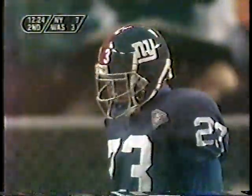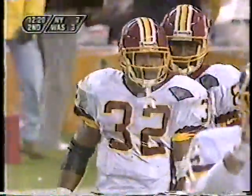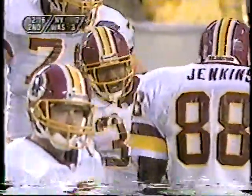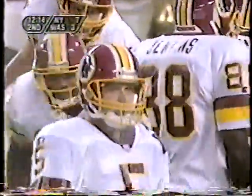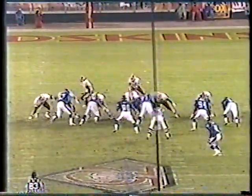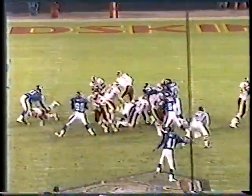We just saw terrific speed by Irvins and even better from Thomas Randolph to chase him down. That's a great play for a rookie to make. It's a great play for Irvins as the runner to hit the hole as quick as he did and then accelerate. But you have to credit Thomas Randolph for saving this touchdown — and you're going to get to see two acts of speed here.